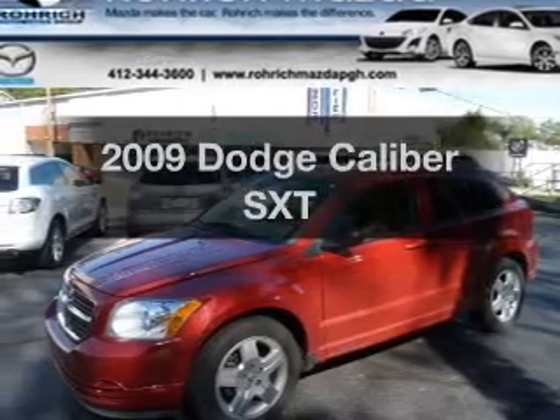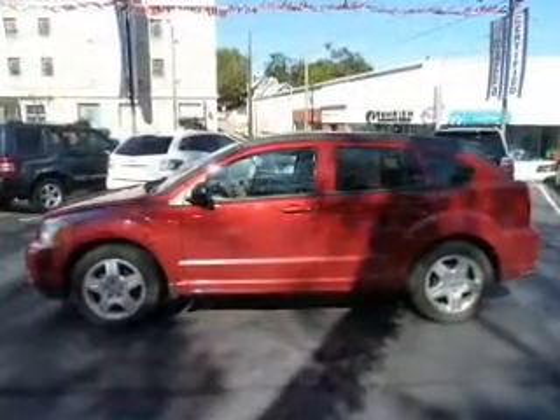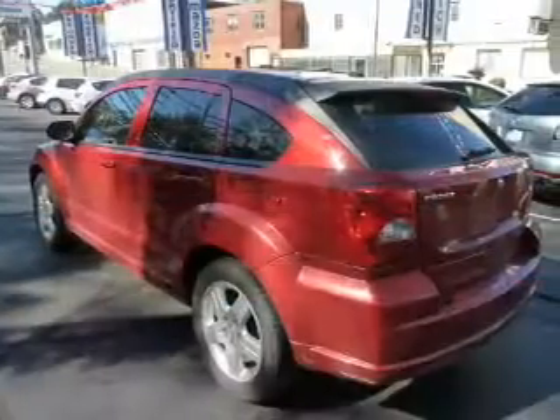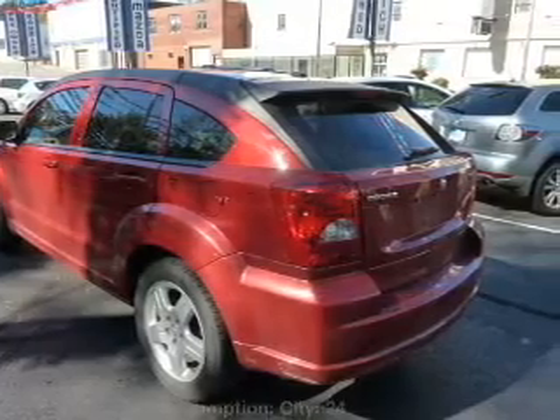Introducing the 2009 Dodge Caliber — everything you need under one roof with this great vehicle. With an efficient four-cylinder engine connected to a smooth shifting transmission, the anti-lock braking system will keep you safe on the road.